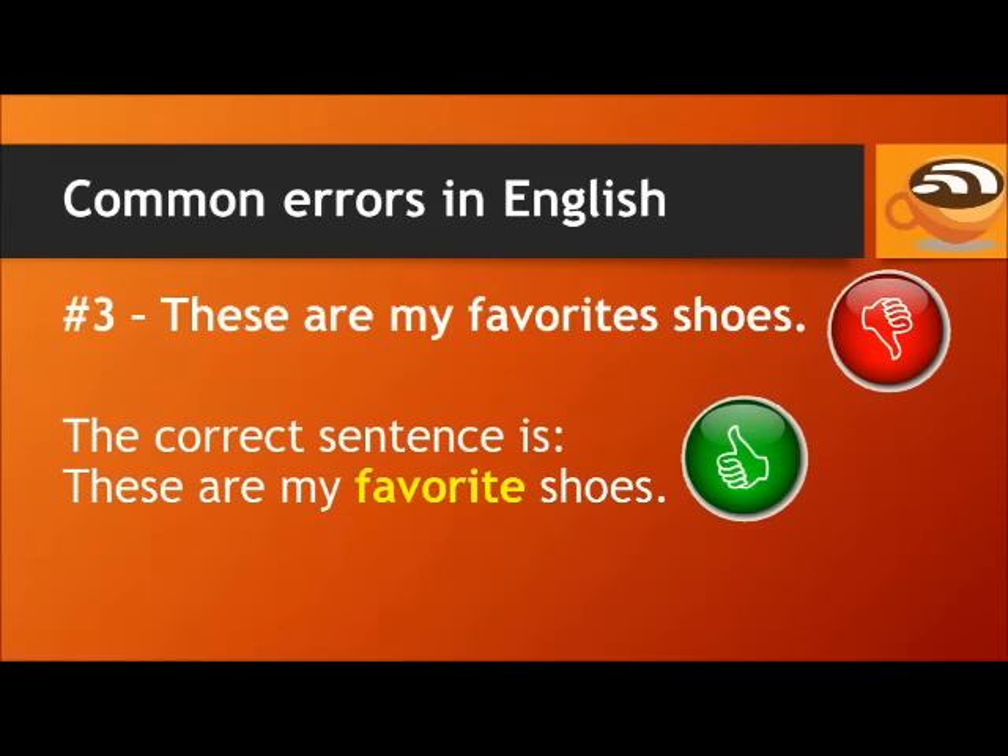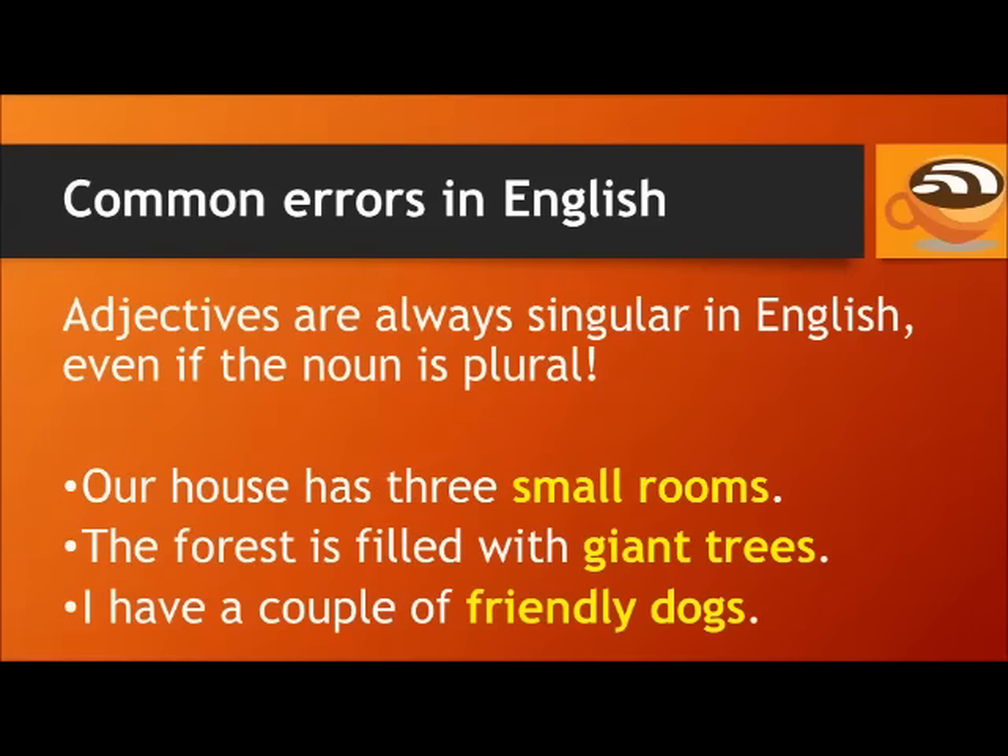Don't say: these are my favorite's shoes. The correct sentence is: these are my favorite shoes. Adjectives are always singular in English, even if the noun is plural. For example: our house has three small rooms. The forest is filled with giant trees. I have a couple of friendly dogs.